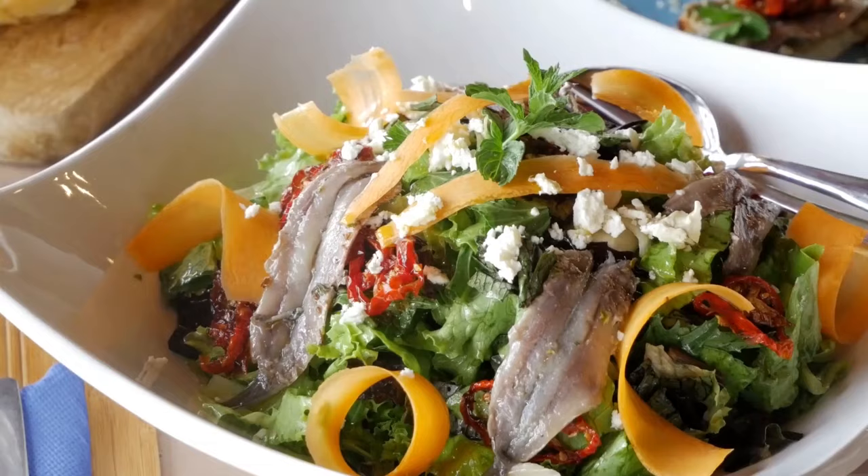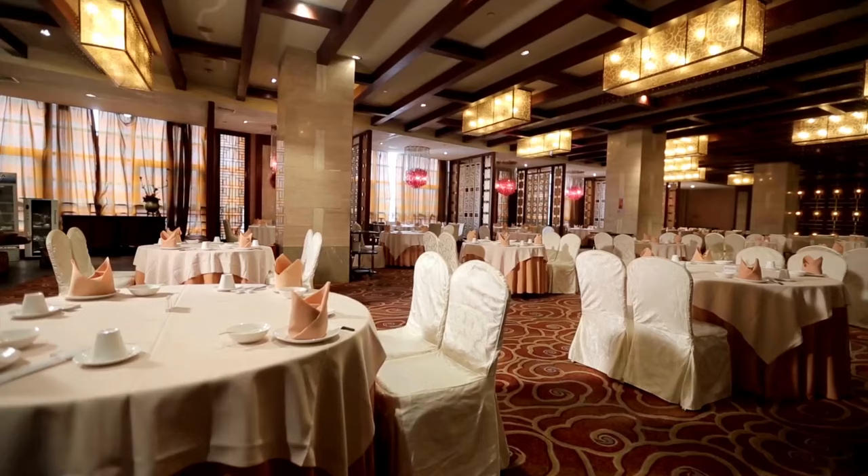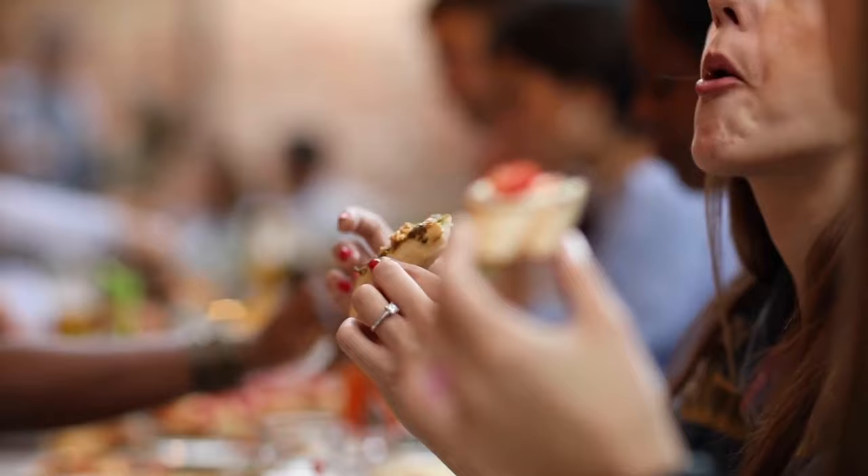Tip 38: Dietary needs. If you have dietary restrictions or preferences, don't hesitate to communicate them to your accommodations and restaurants. Many chefs are accommodating and can prepare meals tailored to your needs, ensuring you have a delightful dining experience.